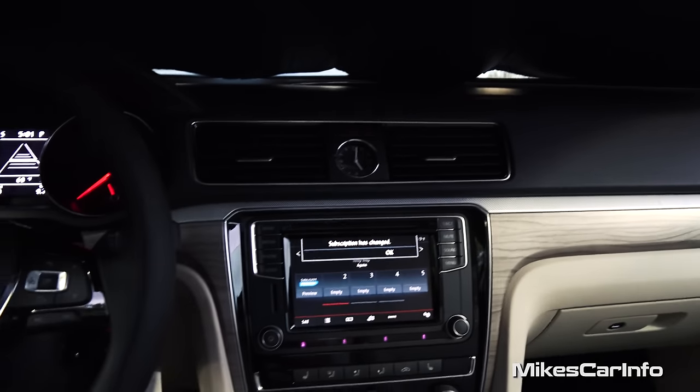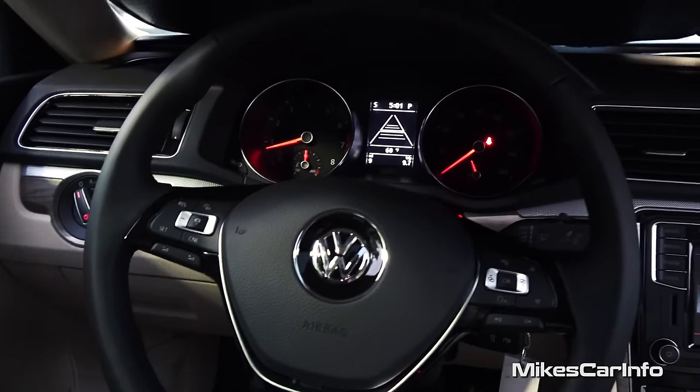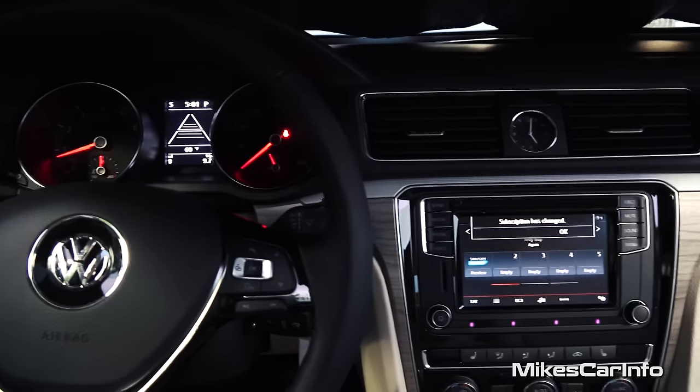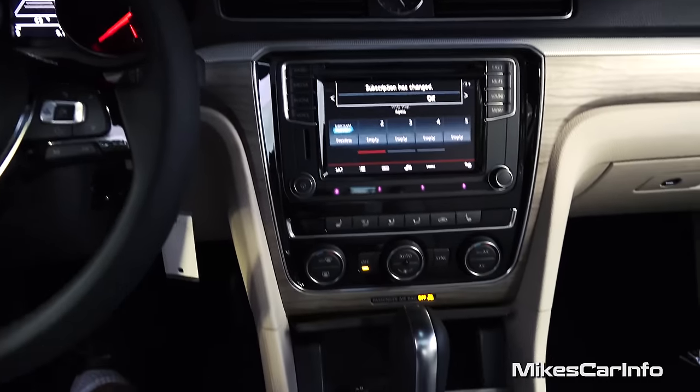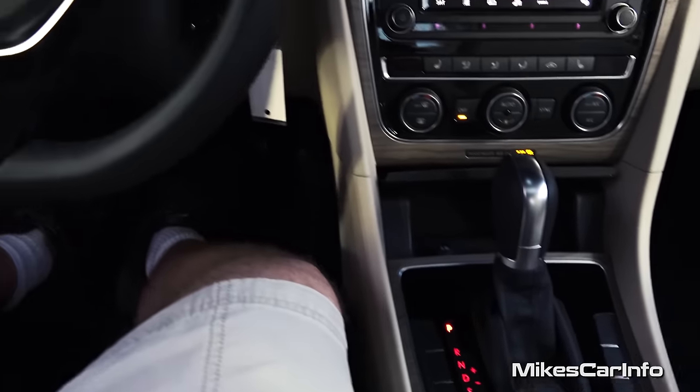Alright, there you have it — the 2016 Volkswagen Passat at East Coast Volkswagen. Thank you for watching, and thank you to East Coast Volkswagen for allowing me to show off an awesome vehicle. I'll see you guys next time.